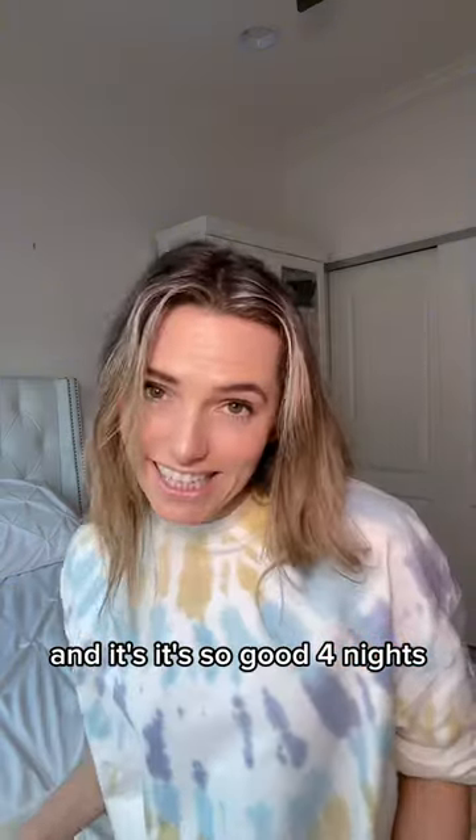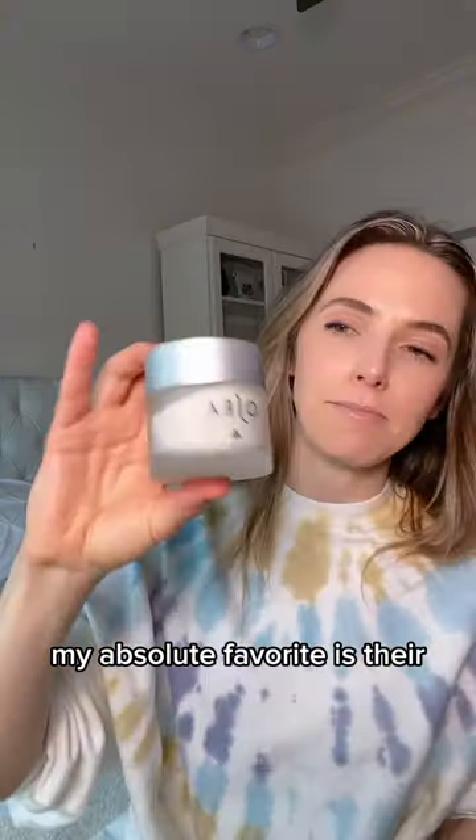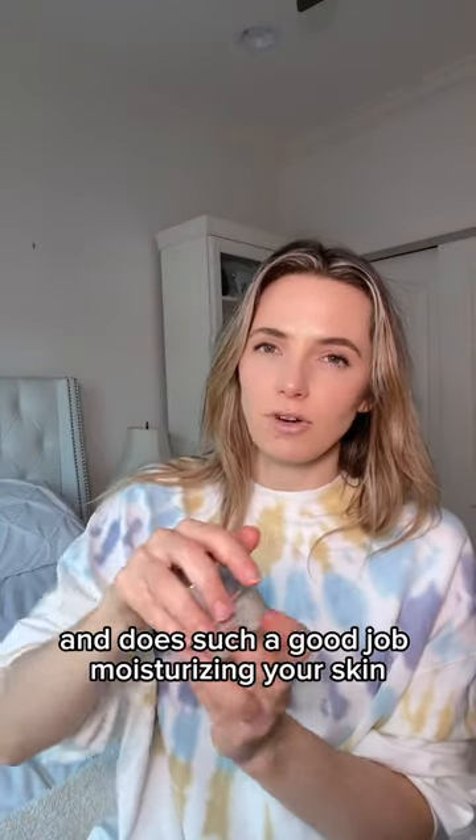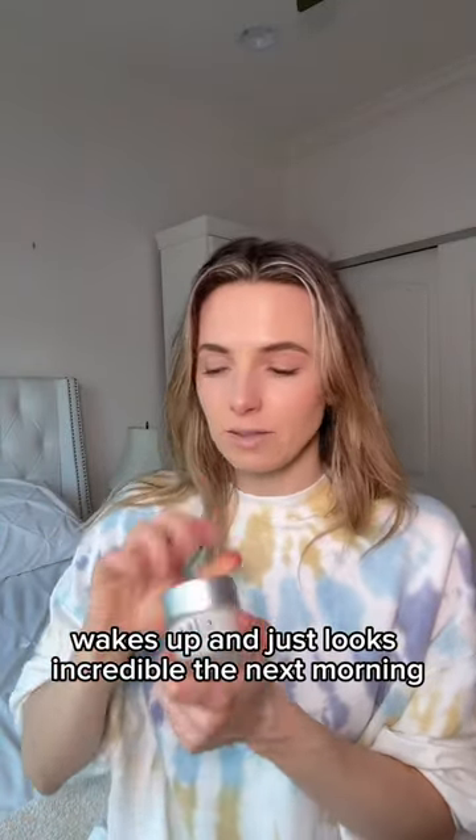My absolute favorite moisturizer is their Atmosphere Protection Cream. It's so thick and does such a good job moisturizing your skin — you wake up and just look incredible the next morning. And then eye cream — I love eye cream.